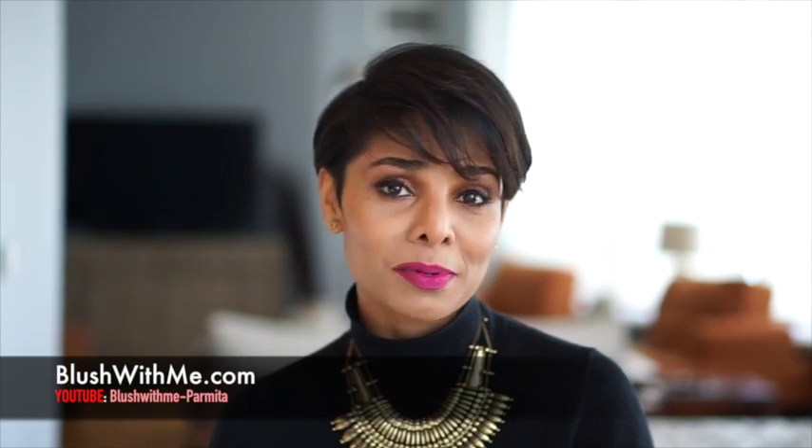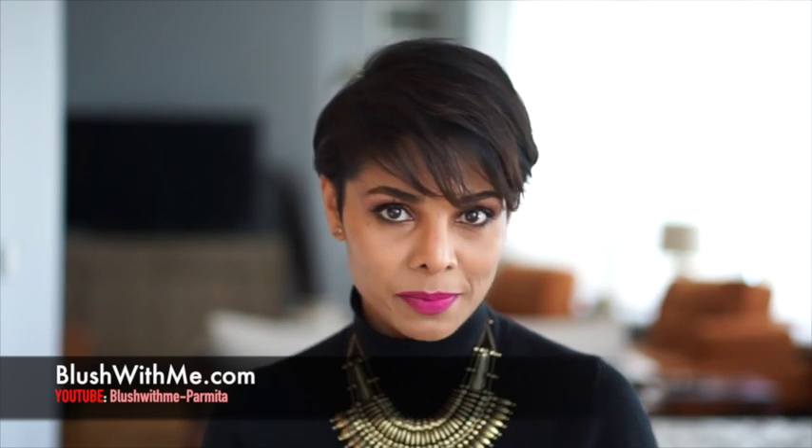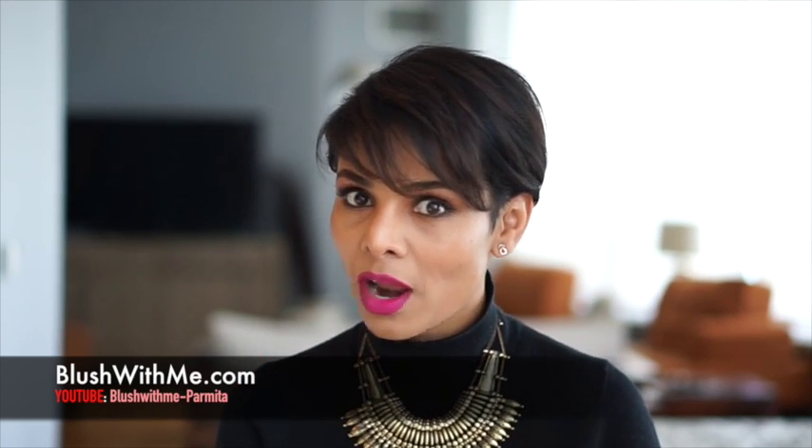If this is your first time watching me, please go ahead and click that subscribe button. Make sure you're signed into your Gmail account, and then as soon as you hit subscribe, voilà — you are my subscriber. Thank you so much for doing it.